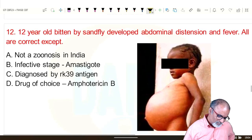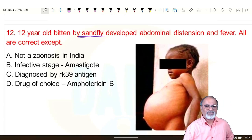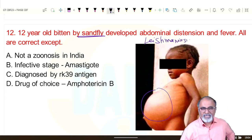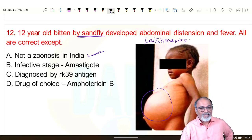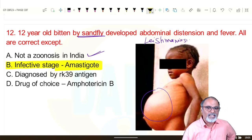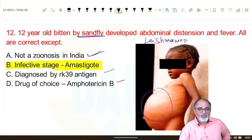A 12-year-old boy bitten by sandfly developed abdominal distension and fever — this is Leishmaniasis. Features include hepatomegaly, splenomegaly, and ascites. It is not a zoonosis in India (but is zoonotic in other countries where dogs are the reservoir). The infective stage is promastigote, not amastigote. Diagnosed by RK39 antigen. Drug of choice is amphotericin B. Vector is sandfly — Phlebotomus.